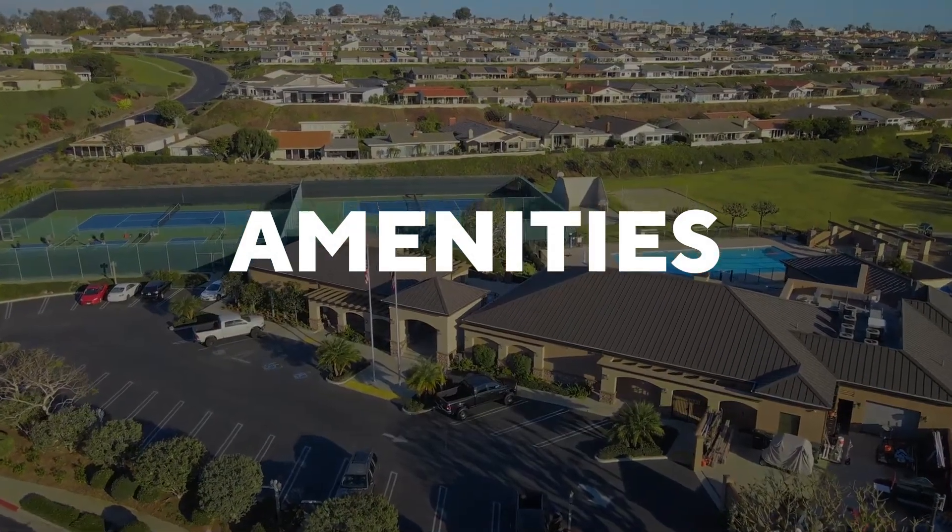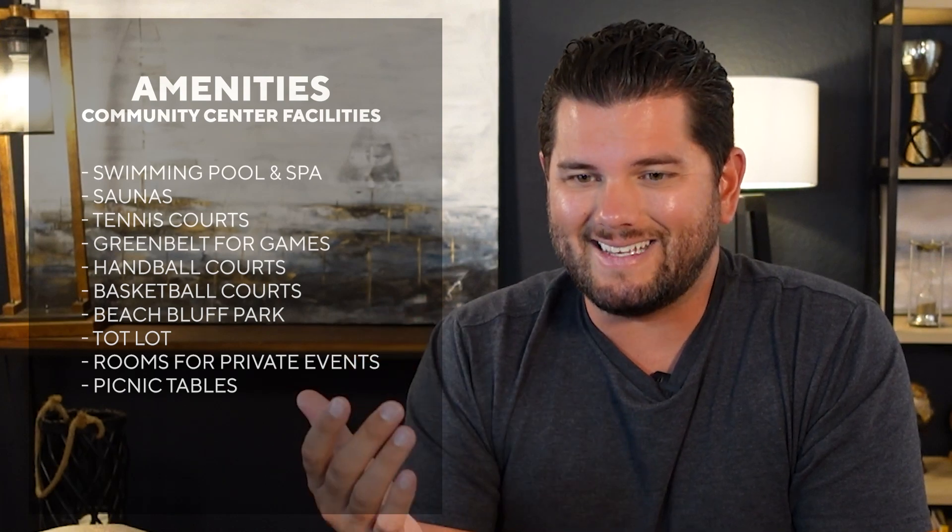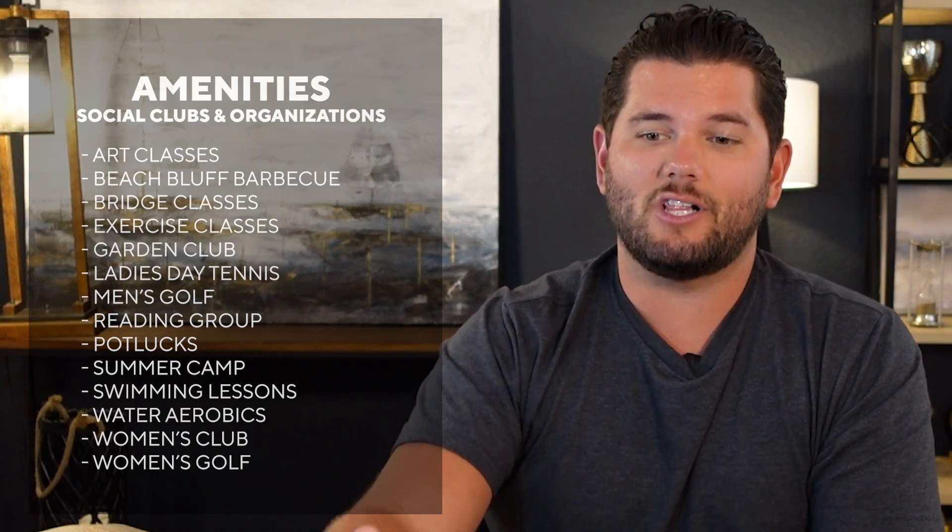Now let's go through amenities. Community center facilities include a swimming pool and spa, saunas, tennis courts, greenbelt for games, handball courts, basketball courts, beach bluff park, tot lot, rooms for private events, and picnic tables — all within the community. You also have social clubs and organizations including art classes, beach bluff barbecue, bridge classes, exercise classes, garden club, ladies day, tennis, men's golf, reading group, potluck, summer camp, swim lessons, water aerobics, women's club, and women's golf.